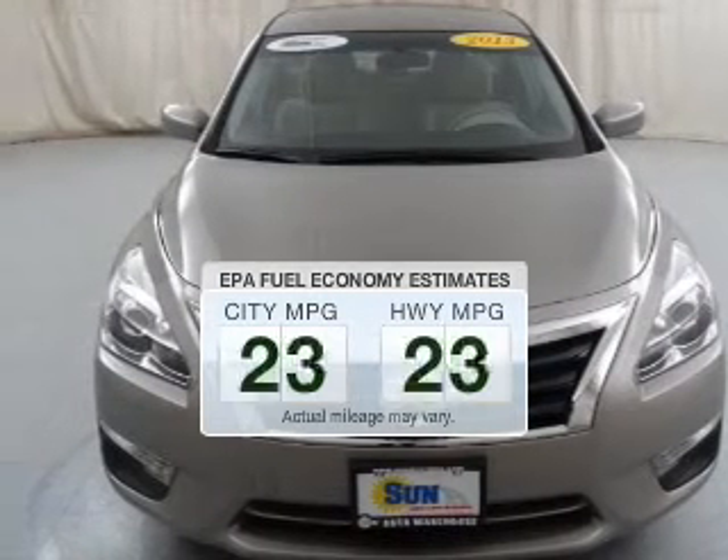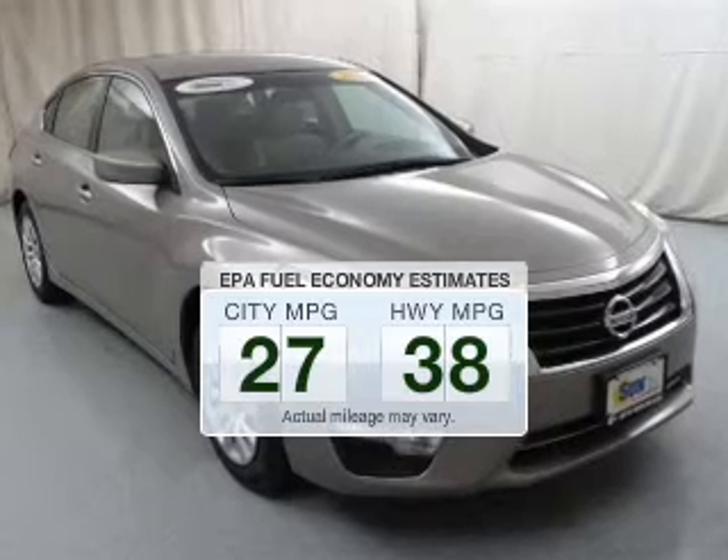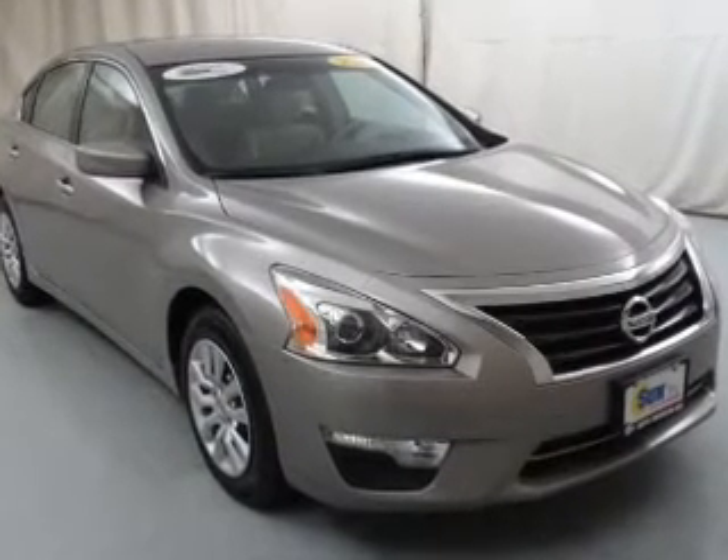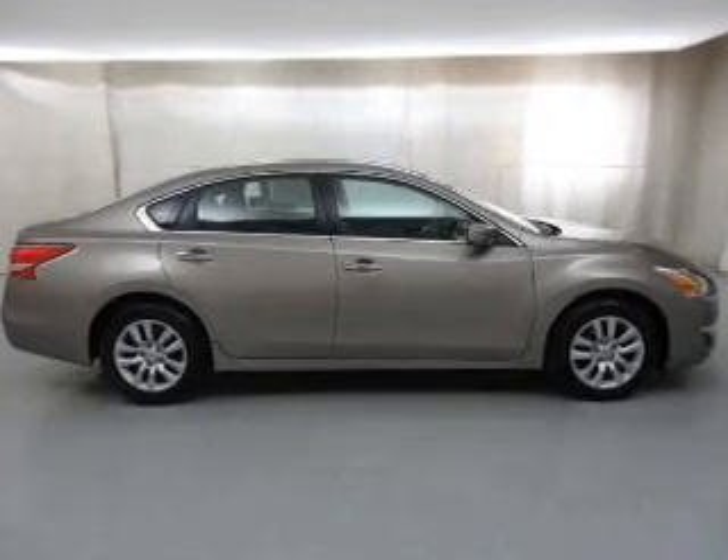Save your money. Make fewer trips to the gas station when driving this fuel-efficient vehicle. The powertrain includes front-wheel drive with an efficient four-cylinder engine driven by an automatic transmission.